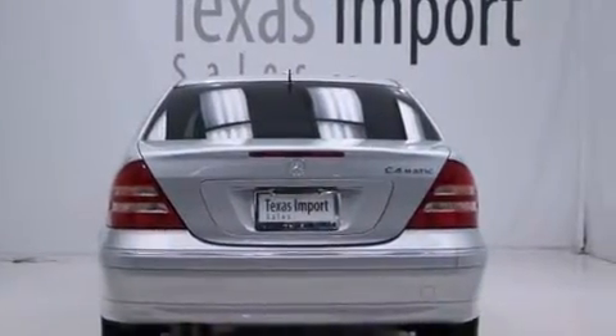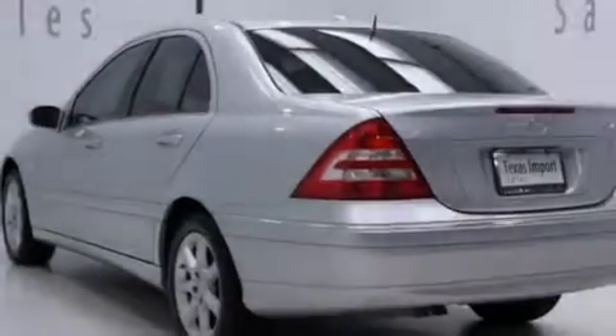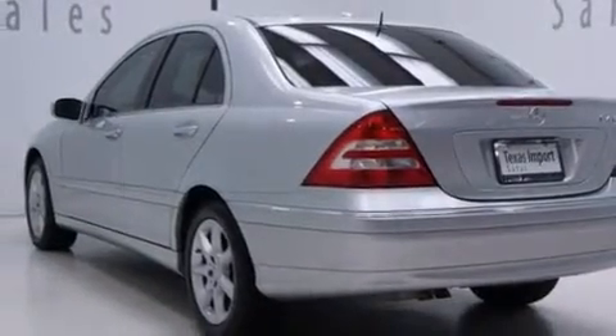Stability control, rear fog lamps, and the heated seats can warm you up in seconds, keeping you and your passengers comfortable the whole trip.